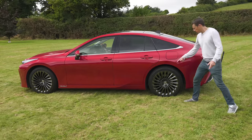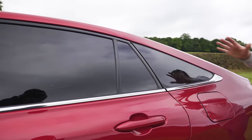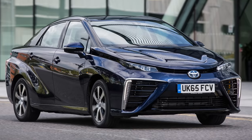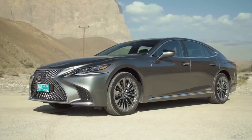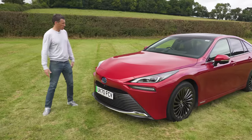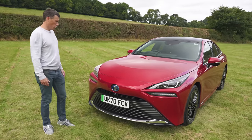This range-topping version has gorgeous 20-inch alloy wheels and a coupe-like profile — it looks great. The old Mirai looked a bit like a Prius built in Minecraft, and that's because it was actually based on a Prius. This one is based on a Lexus LS, which is far posher, and as a result it's lower, wider, longer and just looks more luxurious.